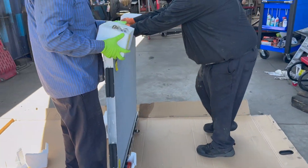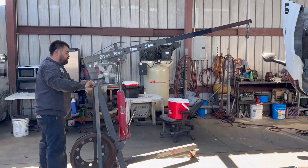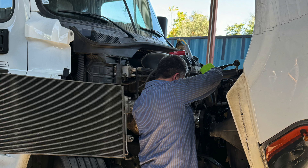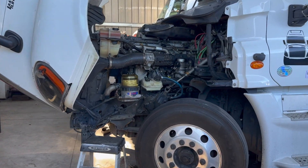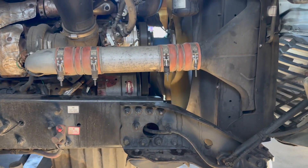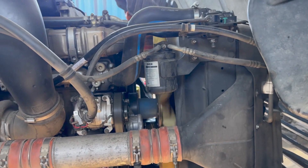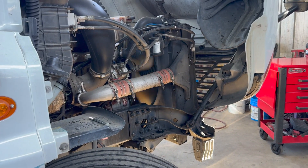Brand new radiator. Breaking bread with the fellas right here at RMZ. All right, it's all buttoned up and up and running. Got the brand new radiator in there, got the brand new radiator fluid in there too. Nice to have peace of mind now knowing that my radiator is not going to break down.